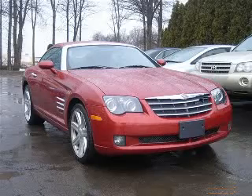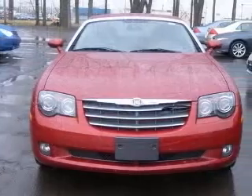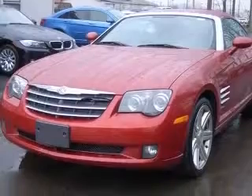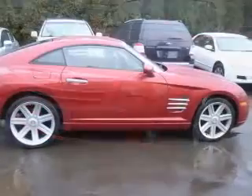We are proud to present this excellent 2006 Chrysler Crossfire. This Crossfire has a 3.2L V6 engine and an automatic transmission. This vehicle has a red exterior and includes the following options.